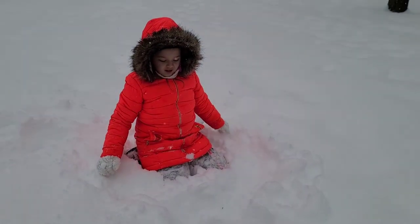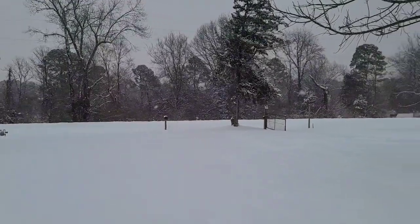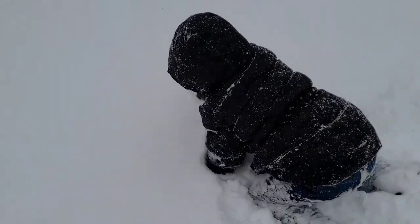Look, the roads are completely covered now — there's no roads! We made a spot for the animals to lay in, so they can lie in there and stay warm. I don't think that's how that's going to work!